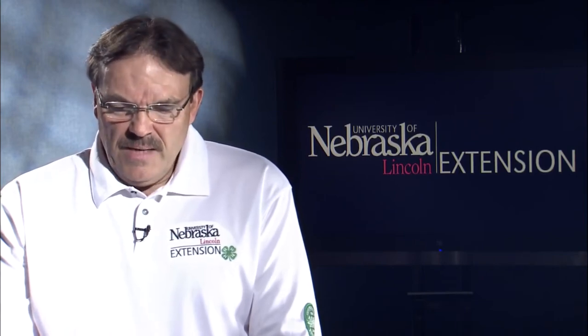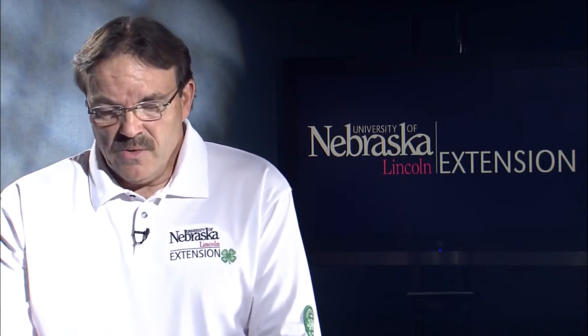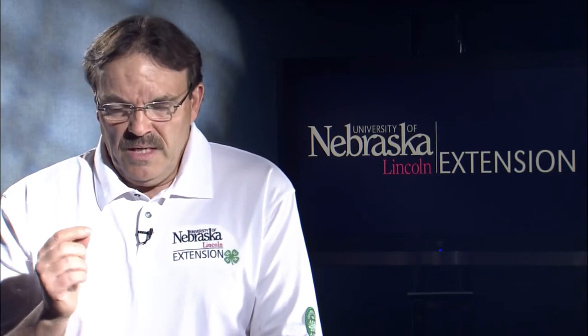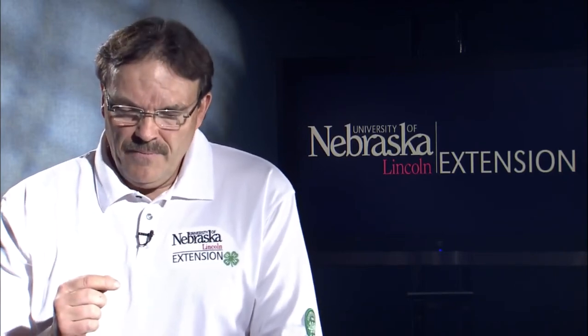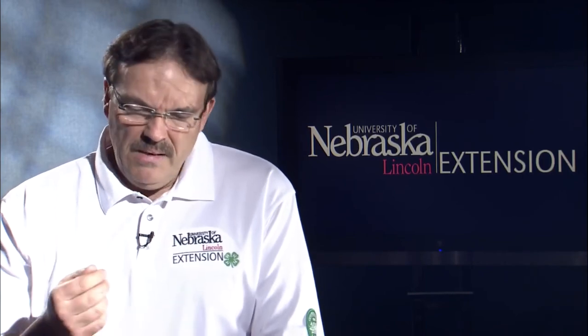It's important that you observe the prairie dog town before you apply any of your pesticide, because you want to be able to avoid any risk associated with non-target animals. You cannot apply zinc-phosphide treated oats within seven kilometers of any prairie dog town unless three issues are addressed: number one, you're dealing with an isolated prairie dog colony that is less than 80 acres in size; number two, you will have completed a survey for black-footed ferrets; number three, the area has been cleared by the U.S. Fish and Wildlife Service.